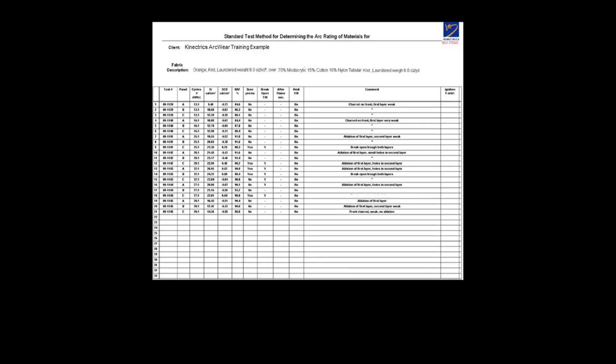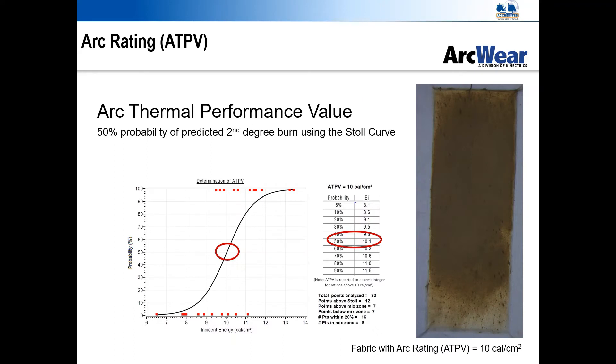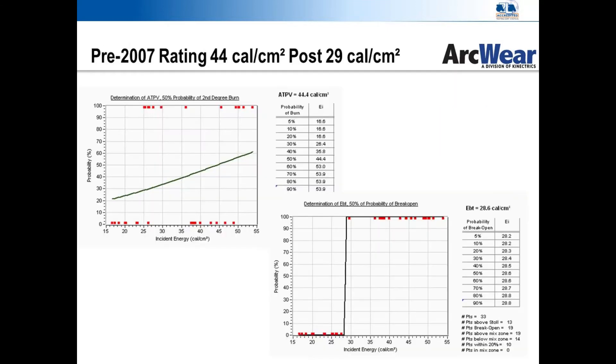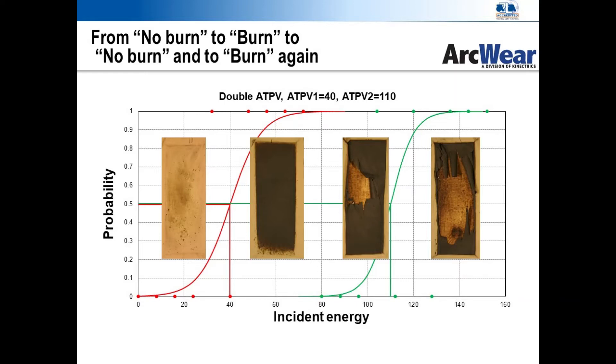A total of 20 minimum panels are exposed at higher and/or lower energies than the initial exposure to fill in the data for the logistic regression. On two-layered systems, there are more steps to account for how a system really behaves. In the late 2000s, two researchers at Connectrix discovered that some two-layered systems did not add up to as much protection as expected in the test. One system was expected to produce a 40-calorie arc rating but instead produced a 28-calorie arc rating. The reason over time began to be called the double hump or pre-ablative burn.